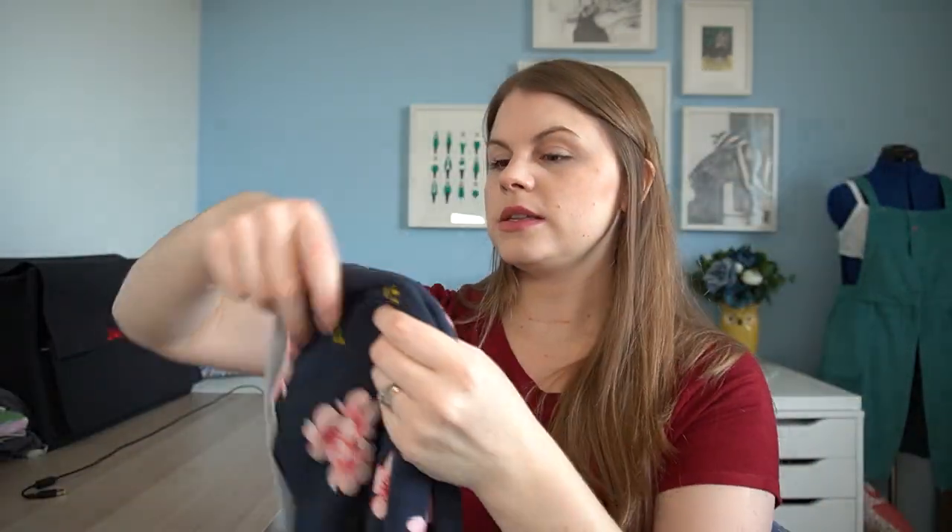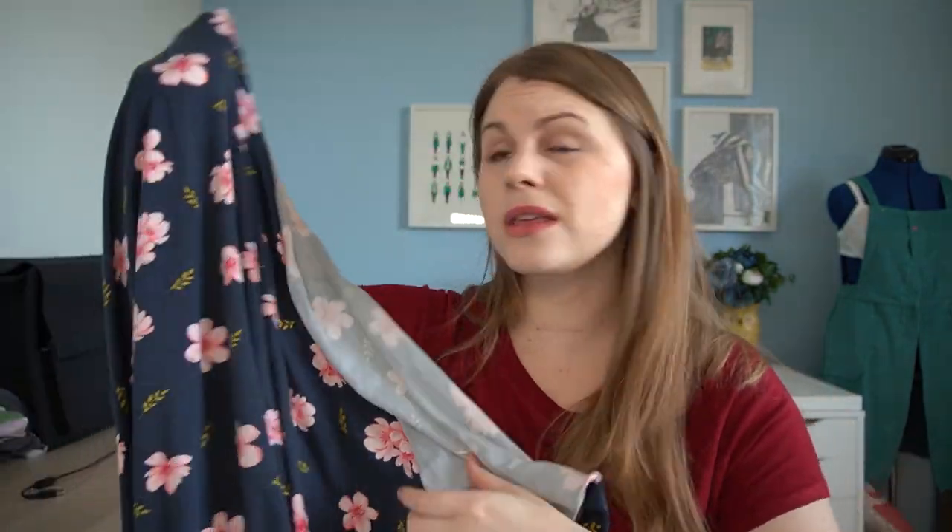Next is another tencel jersey — a darker navy with beautiful pink flowers and little gold leaves. It's got beautiful drape, it's so soft, a lovely thickness and good weight, and not see-through at all. I've bought enough to make a dress. I'm toying with the idea of doing a t-shirt hack into a dress — I made the Elliot Tee by Helen's Closet into a dress with a waist tie and I've got a lot of wear out of that. A looser-fit dress that cinches in with a waist tie feels perfect for me right now, especially with upcoming surgery.